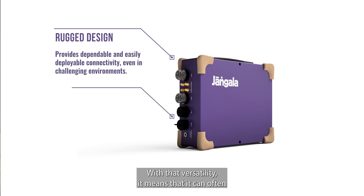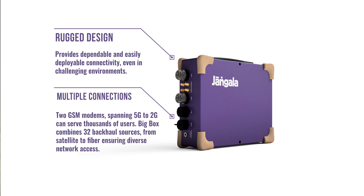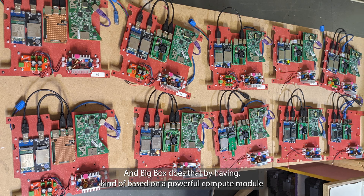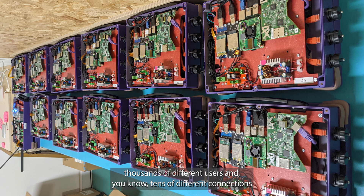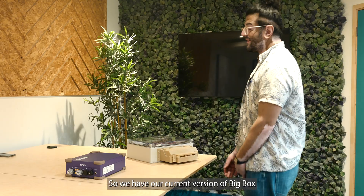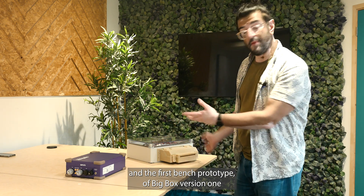With that versatility, it means that it can often get internet access in conditions that other devices cannot. Bigbox does that by being based around a powerful compute module that can manage thousands of different users and tens of different connections and make them all work together. So we have our current version of Bigbox and the first bench prototype for Bigbox version 1.